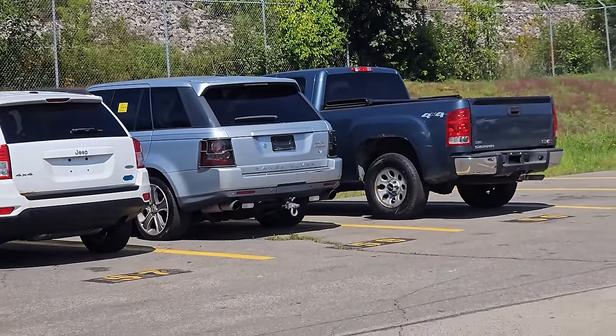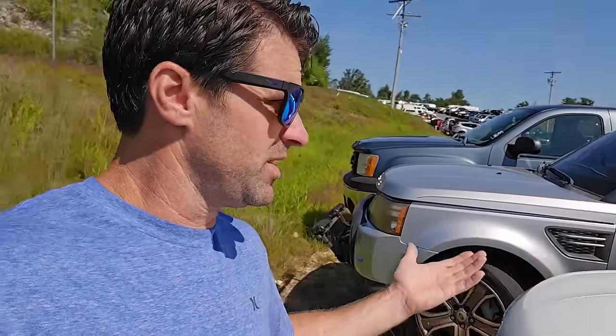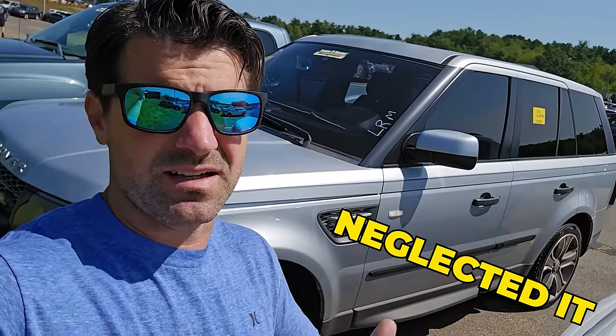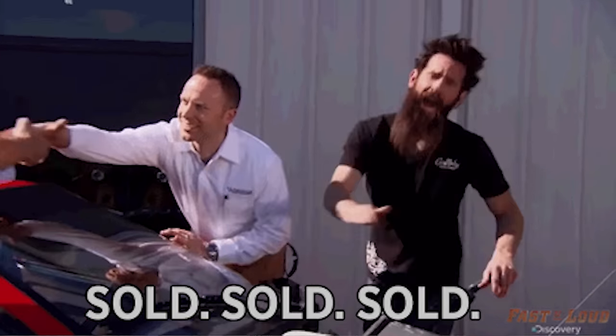I bought a 2011 supercharged Range Rover and it is rough — I got it from the repo lane. Just like Ferraris and Porsches, a cheap Land Rover is probably the most expensive Land Rover. Maintenance is expensive; these are very maintenance-heavy vehicles. Somebody with bad credit probably bought it, couldn't afford the maintenance, neglected it until the bank took it back, ran it through the auction, and that's when it ends up in this video.